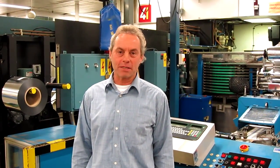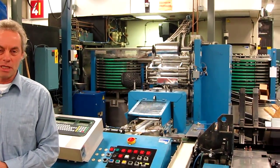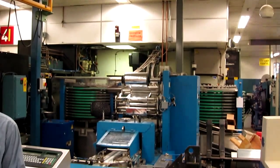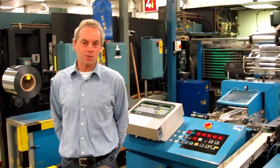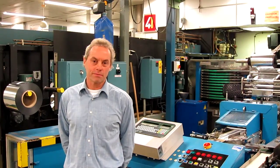We're here in the Impossible Factory, and behind me is one of these absolutely unique machines that can produce instant film right from the raw materials up to the finished products, ready to ship out to the customer.